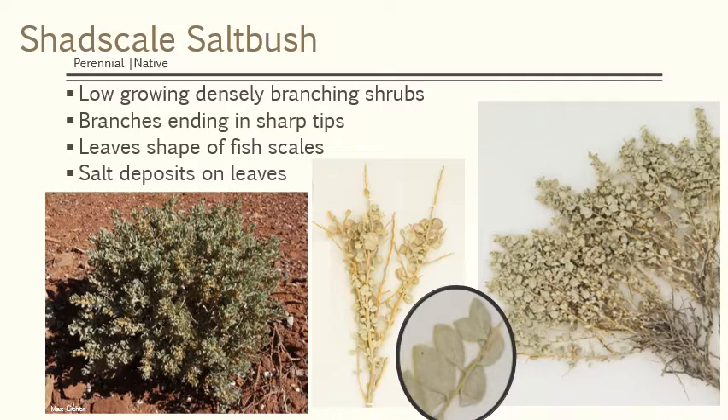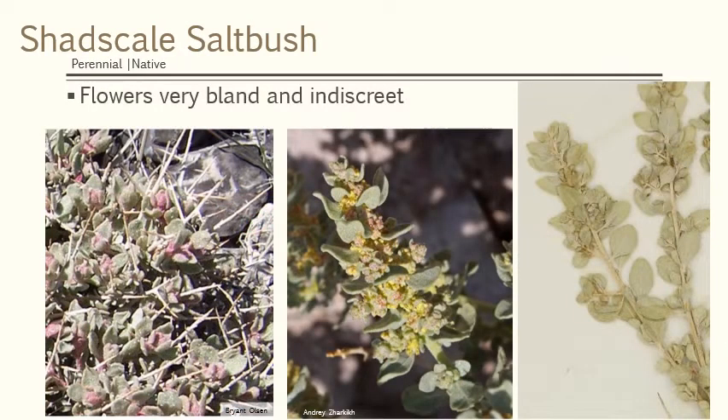Another important plant of the Great Basin would be the plant found down in those salt valleys — the salt flats that are in the valleys — and that's shadscale saltbush. It's called shadscale because its leaf looks about the size of a large fish scale. It's low growing and it branches up, and each of those branches has a sharp tip on it. It does get salt deposits on the leaves, so the leaves are kind of sage-colored but they can also get kind of sparkly with salt.